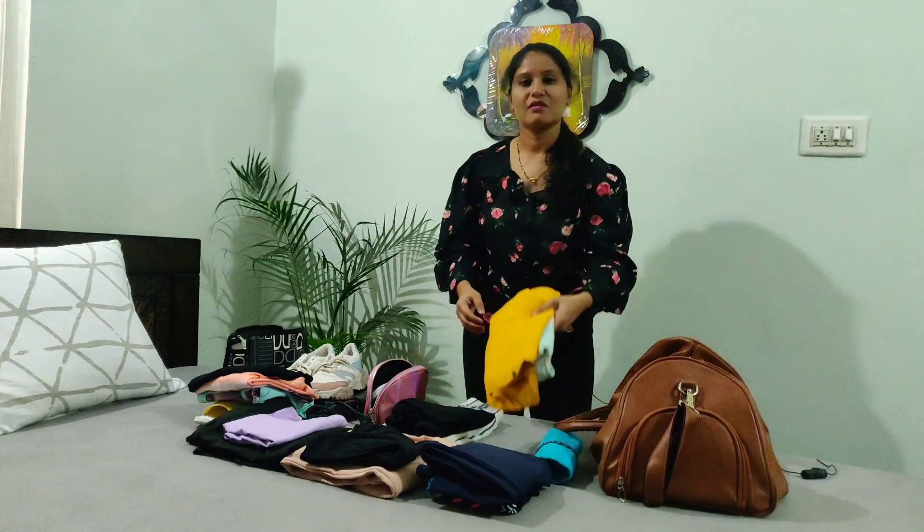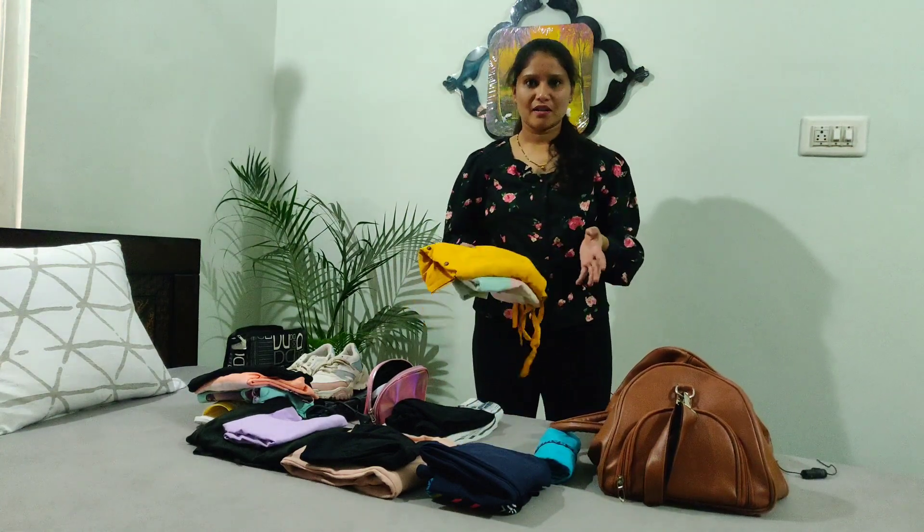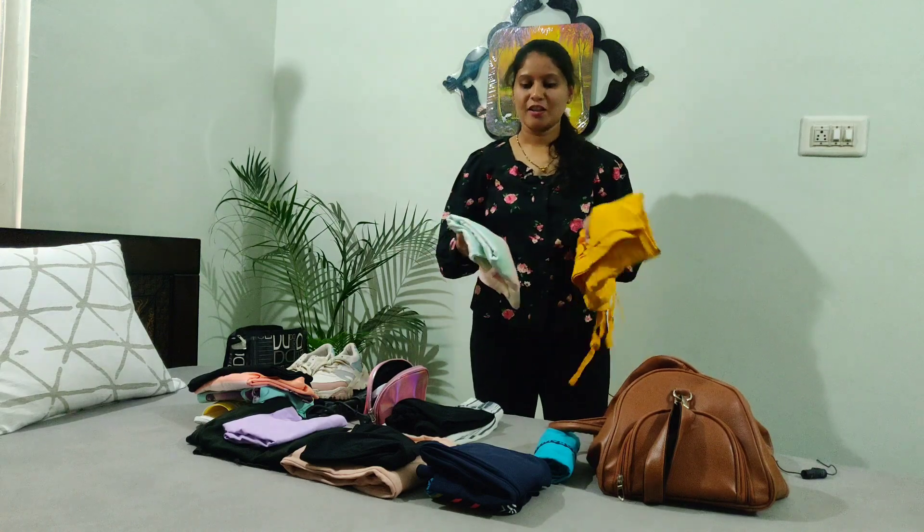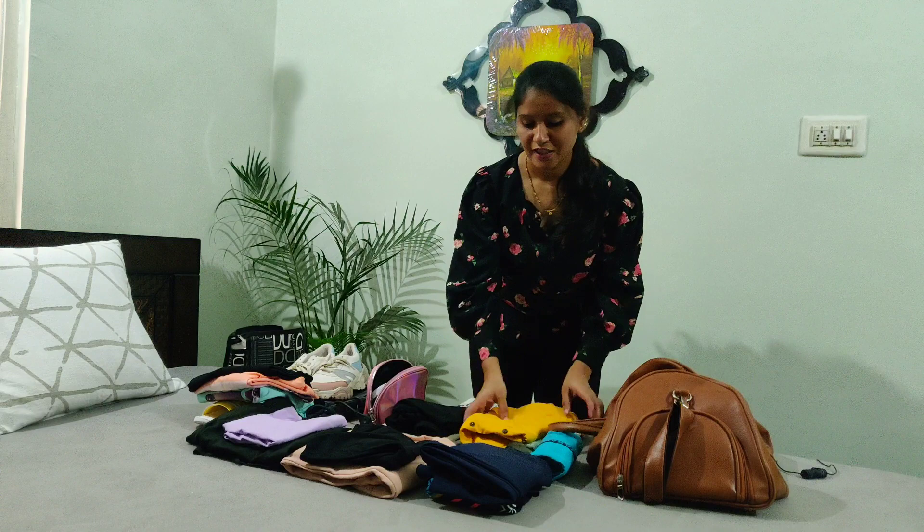Next one is my dresses. This is a day outing for summer — this is the first day and the second day. The dresses are comfortable and easy.